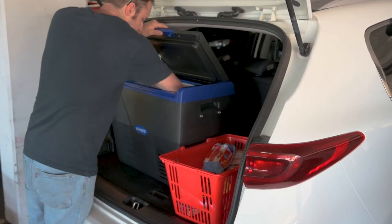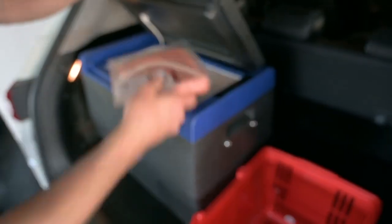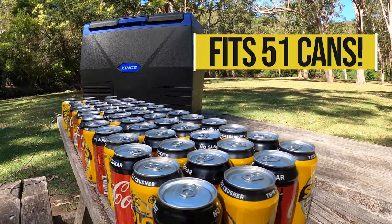You can even use it to keep the shopping cold on the drive home. It's small enough to easily fit in small vehicles, and despite its compact size it can still fit 51 standard size cans, or plenty of food and drinks.